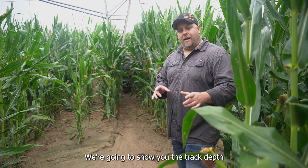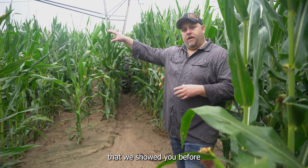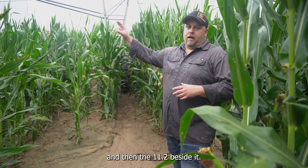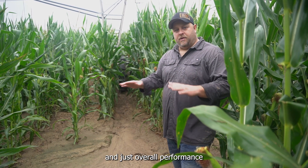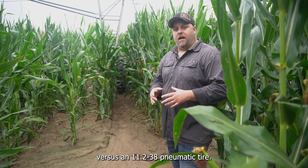We're going to show you the track depth in this spot. We're also going to go over to the low silty spot that we showed you before, where there's a huge wide spot of silt that the XT is going through with the end tower, and then the 11-238 beside it. We're going to compare track depth and overall performance so you can start to tell the tale of the XT versus an 11-238 pneumatic tire.